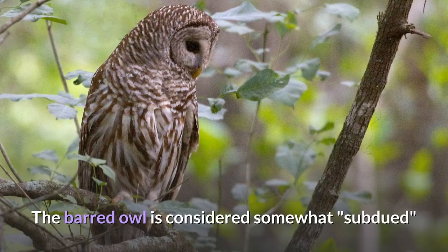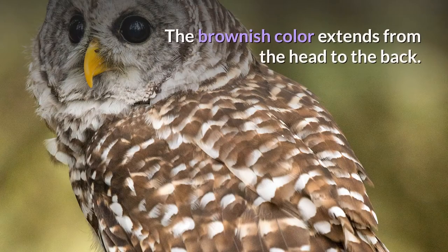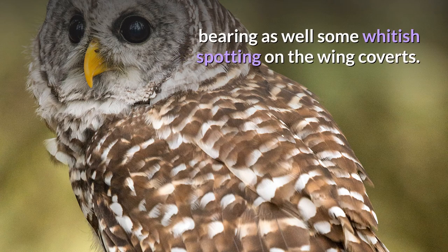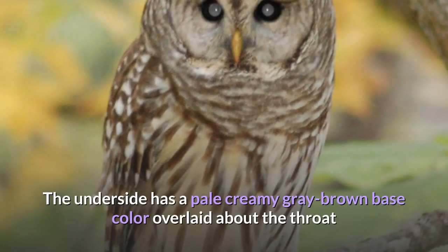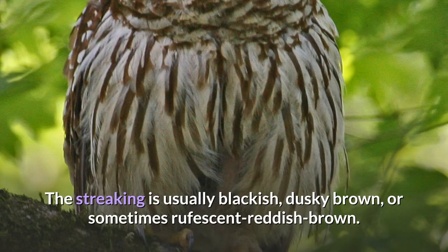The barred owl is considered somewhat subdued in coloration compared to the sometimes rich coloring of other sympatric owls. Overall, this owl is grayish-brown or brown, with the brownish color extending from the head to the back. Barred owls are scalloped with white bars on the mantle and the back, bearing as well some whitish spotting on the wing coverts. The underside has a pale creamy gray-brown base color overlaid about the throat and upper chest with horizontal, slightly crescent-shaped barring, while the belly is boldly streaked in a vertical pattern. The streaking is usually blackish, dusky brown, or sometimes rufescent reddish-brown.